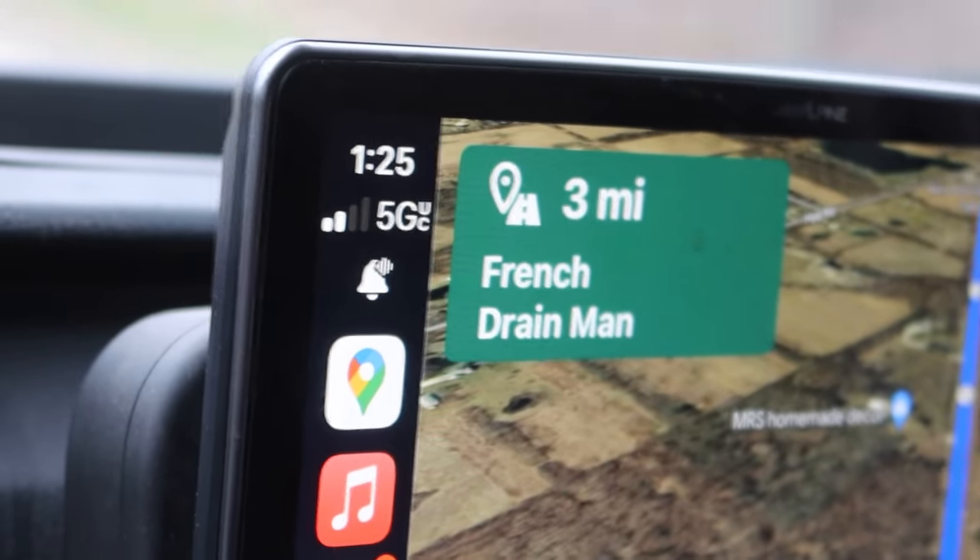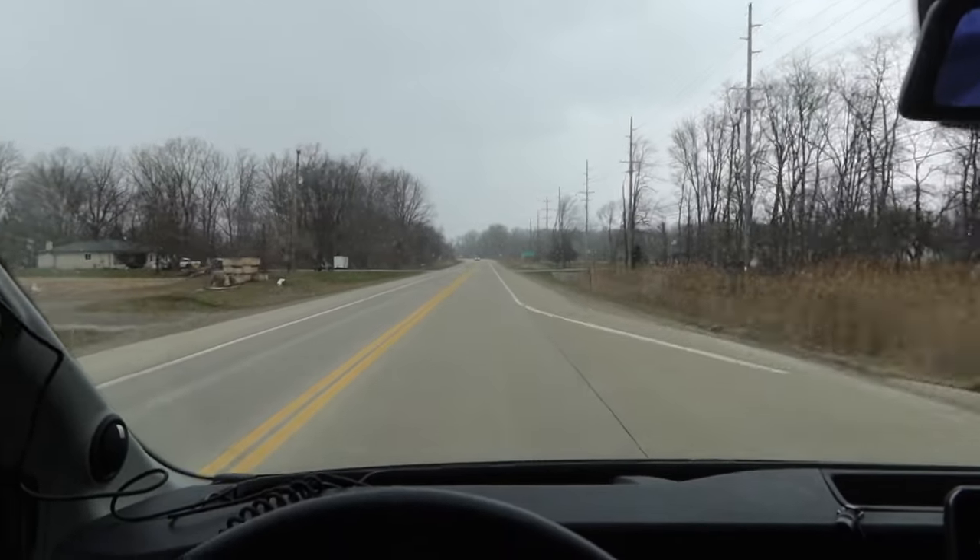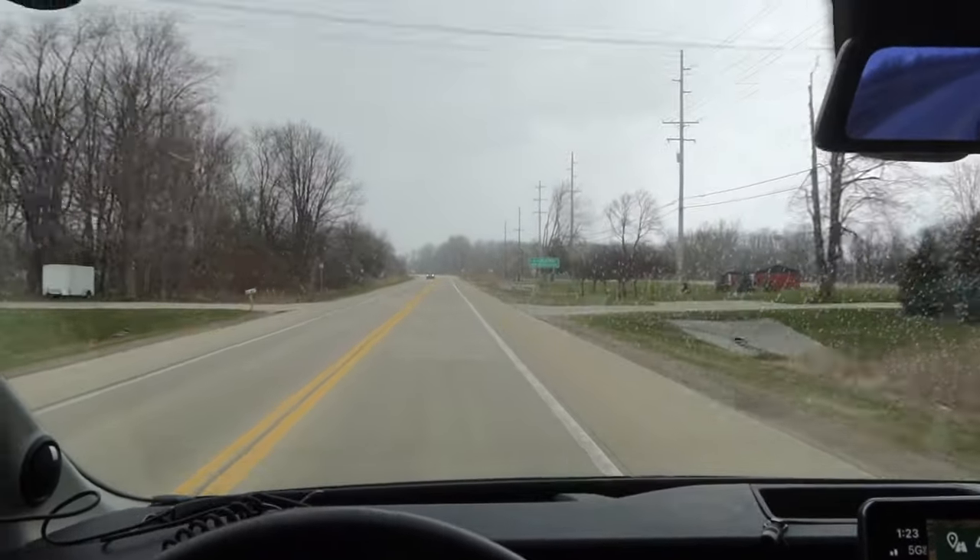So we are headed to French Drain Man to pick up all the components, then we're going to go to the house and lay them all out, show you kind of what the project is. Hopefully this video will be a nice comprehensive showing of how French drains work and how they install, and then I'll make a follow-up video in a year and tell you if they've made a difference. Drainage on the property is something I think is important, especially in Michigan — there's all sorts of flooding and drainage issues — and I think if I can install a really nice drainage system in my new house, it'll pay dividends down the road. We're about five minutes away.